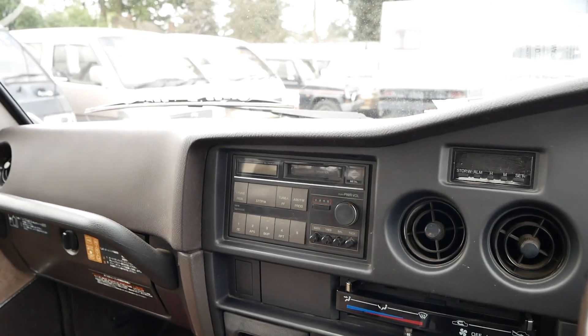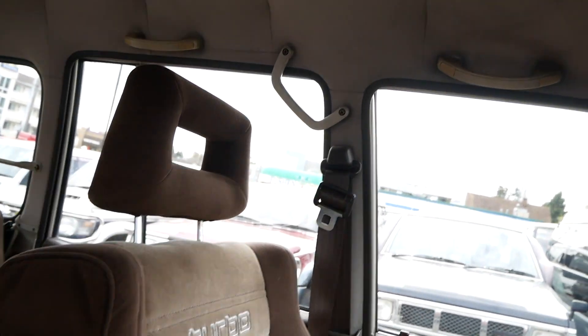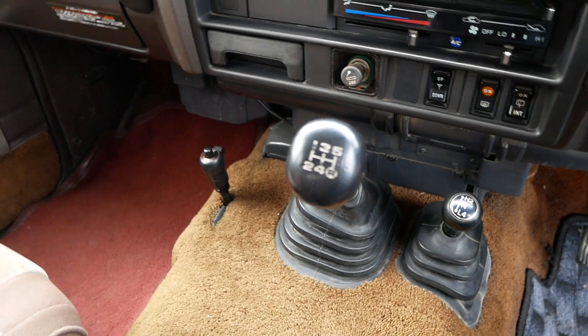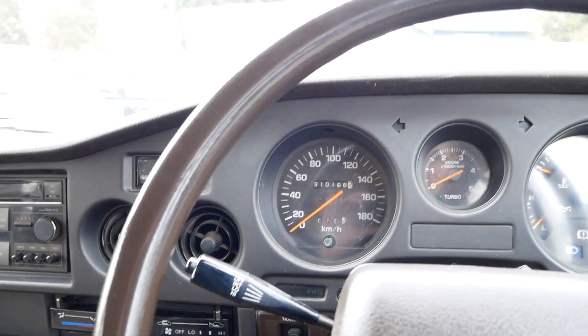It's all original in here — original radio, everything the way it came from the factory. This model also has a sunroof. Over here you have the control for the PTO winch, which I'll mention later when we go back to the outside.